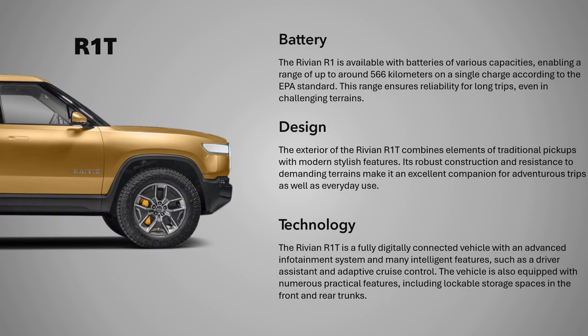Battery and Range: The Rivian R1T is available with batteries of various capacities, enabling a range of up to around 566 kilometers on a single charge, according to the EPA standard. This range ensures reliability for long trips, even in challenging terrains.